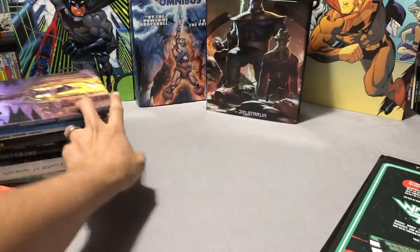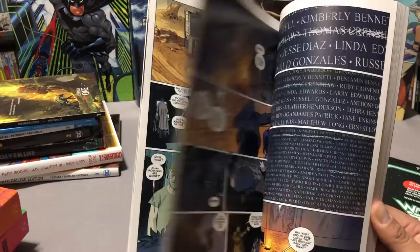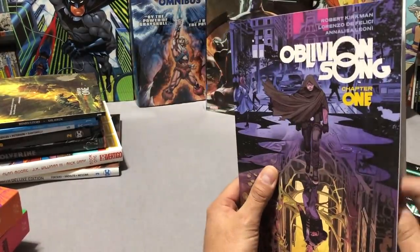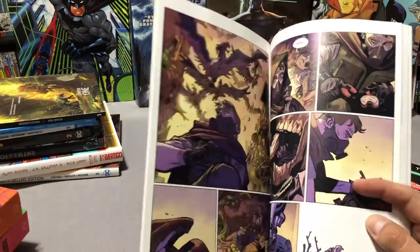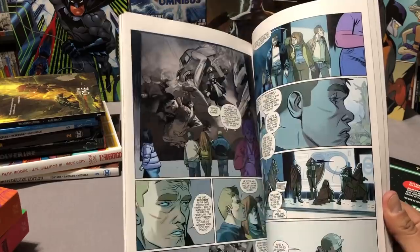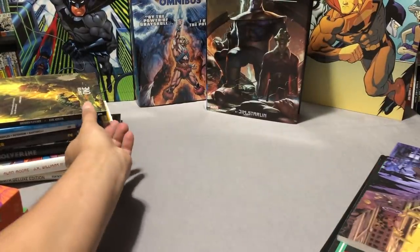Next up is Oblivion Song, which was okay — I was a little disappointed. This is Robert Kirkman's new book, and Lorenzo De Felici is the artist, which is really what kept me coming back. I really dug the artwork, but the post-apocalyptic future story didn't hook me right away.